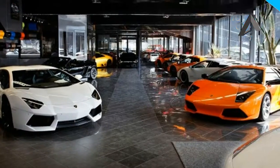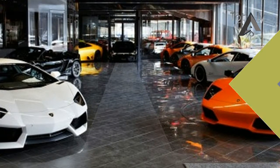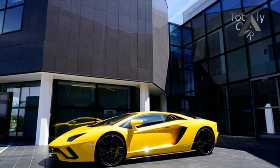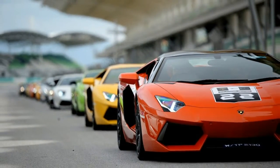The best tribute to the 100th anniversary of the birth of Mr. Ferruccio Lamborghini — a man who managed to create a world-class brand, and who always believed that nothing is impossible, thus producing legendary and extraordinary vehicles that made history for super sports cars.